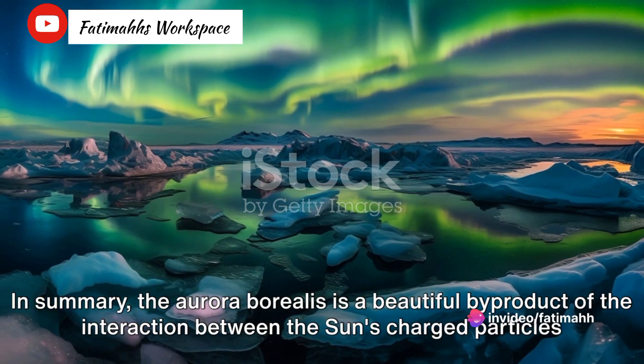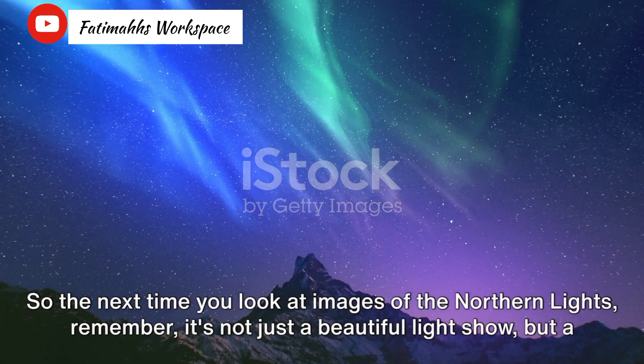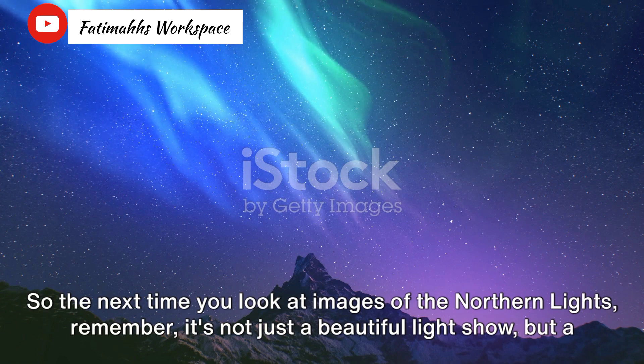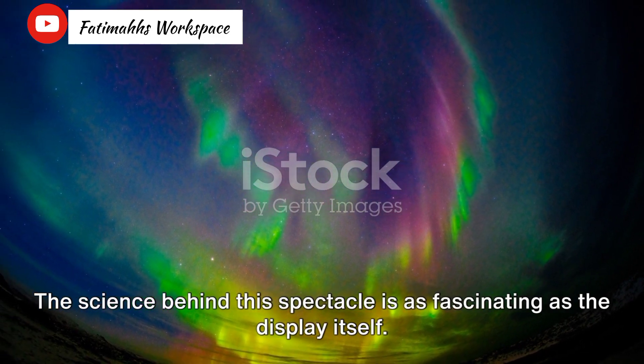In summary, the Aurora Borealis is a beautiful byproduct of the interaction between the sun's charged particles and the Earth's atmospheric gases. Guided by our planet's magnetic field, these particles light up the polar night sky in a breathtaking display of colors. This natural phenomenon is dependent on the sun's activity, making it a rare and special spectacle to witness. So the next time you look at images of the northern lights, remember — it's not just a beautiful light show, but a cosmic dance between the sun and our planet. The science behind this spectacle is as fascinating as the display itself.